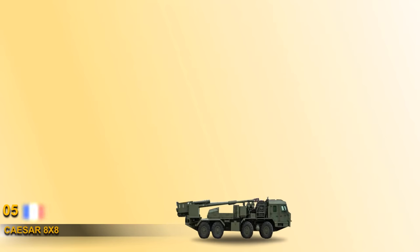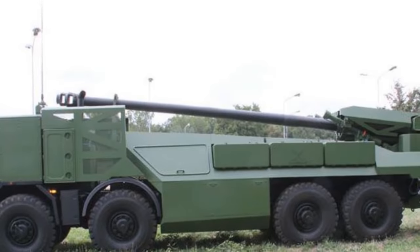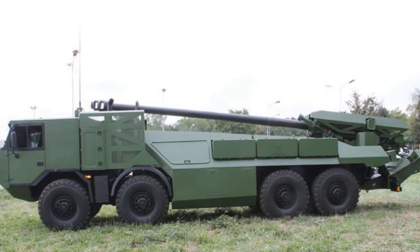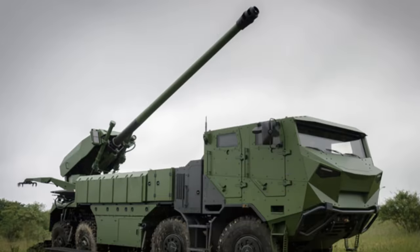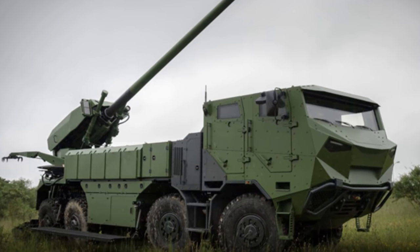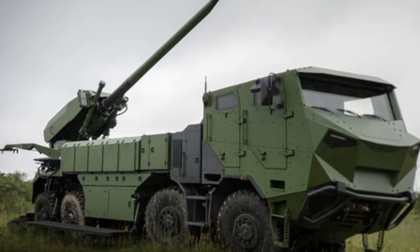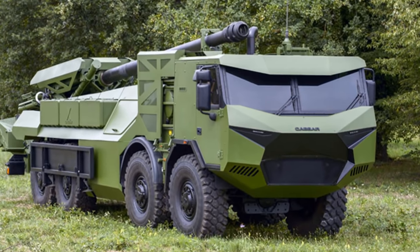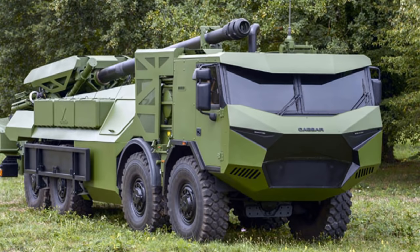At number 5 we have the Caesar 8x8. On 16 September 2015 at DSEI, Nexter unveiled the Caesar 8x8, which features a high level of mobility ensured by a modified Tatra T815 8x8 chassis. The Caesar 8x8 fires all standard NATO 155mm ammunition including ordinary and rocket-assisted high-explosive fragmentation rounds. Maximum range of fire is 42 km with rocket-assisted high-explosive fragmentation projectile and 55 km with VLAP projectile. The 8x8 Caesar is fitted as standard with an unarmored forward-controlled 4-person cab, with a fully armored protected cab as an option. It is powered by a 410 horsepower diesel engine.